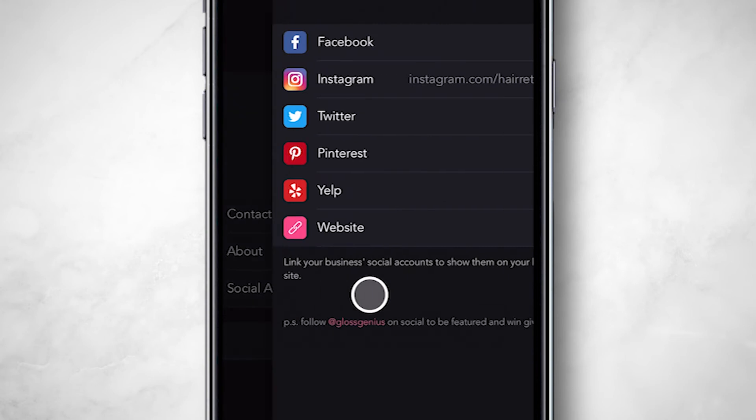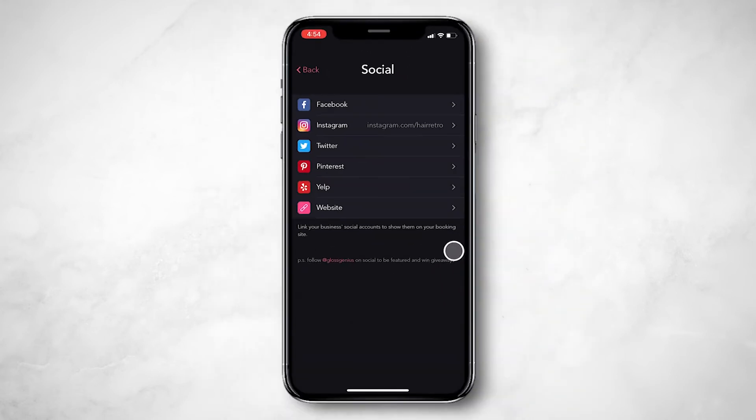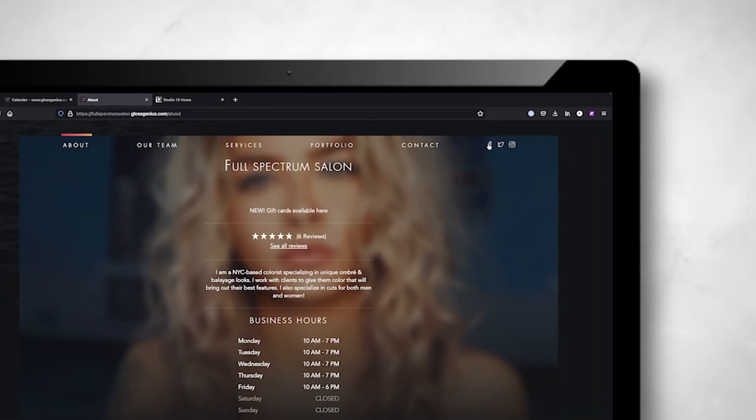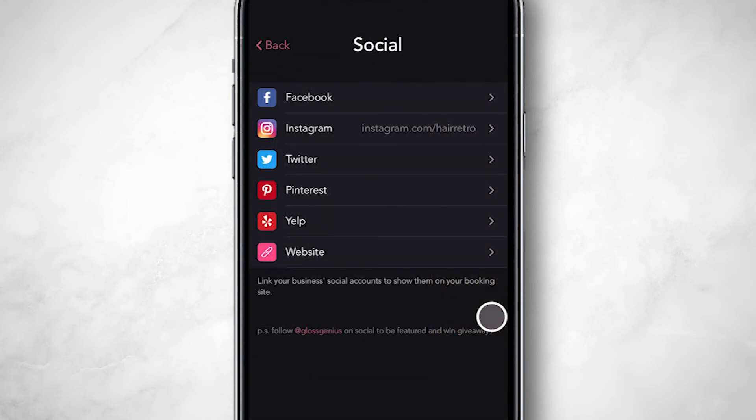Integrate with social so clients can see your work. You can do that here. Add your URL or username for any of these social accounts. Here's what they'll look like on your website, and this is what they'll look like to clients viewing your website on a mobile device. Make sure the URL and usernames you're adding are accurate.